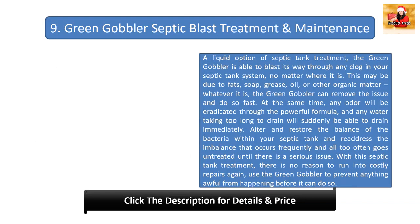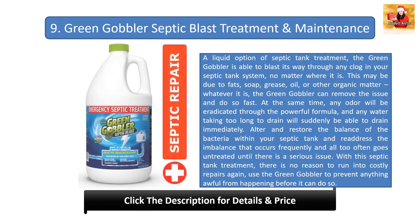Number nine: Green Gobbler Septic Blast treatment and maintenance. This liquid option can blast its way through any clog in your septic tank system, whether caused by fats, soap, grease, oil, or other organic matter — and it does so fast. Any odor will be eradicated and slow-draining water will drain immediately. It restores the balance of bacteria within your septic tank, addressing imbalances that often go untreated. With this treatment, there is no reason to run into costly repairs again.